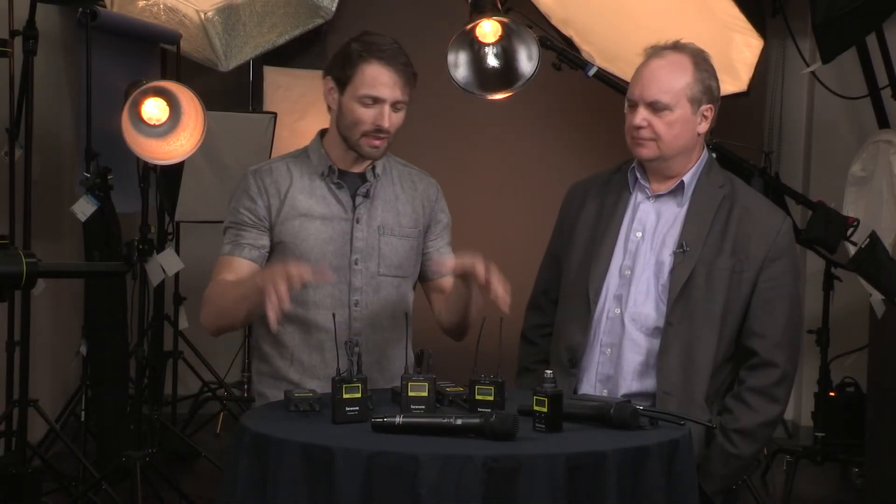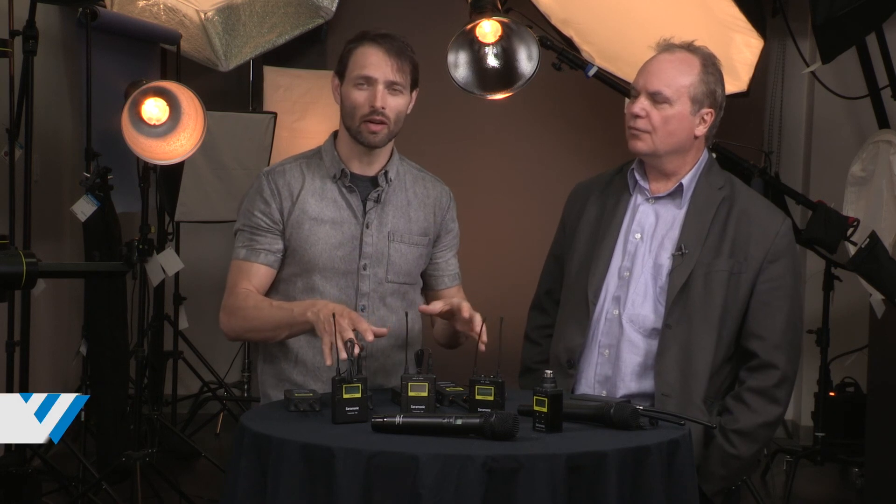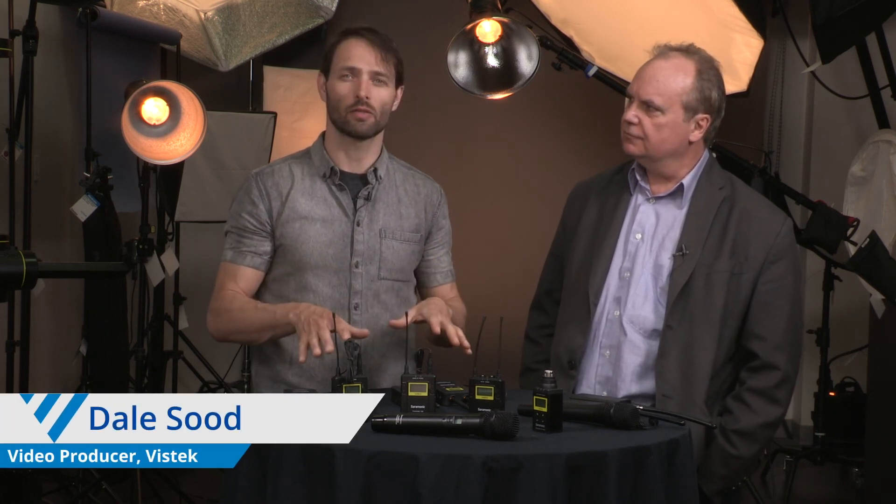Hey everyone, welcome to Weekly Crop. This is a new series we're going to do every week where we talk about some featured products in the store. And to start it off, we're talking about Saramonic this week.